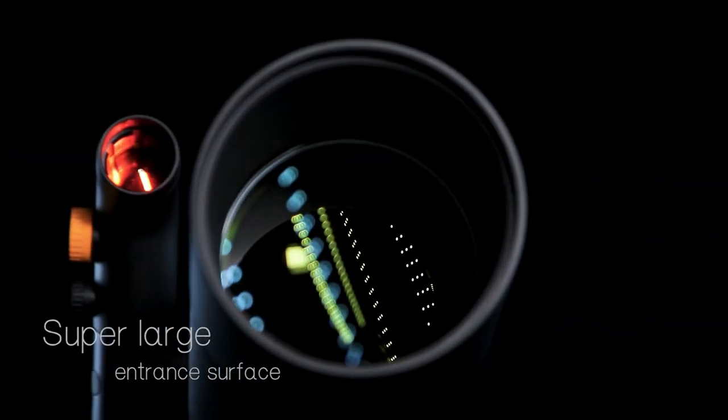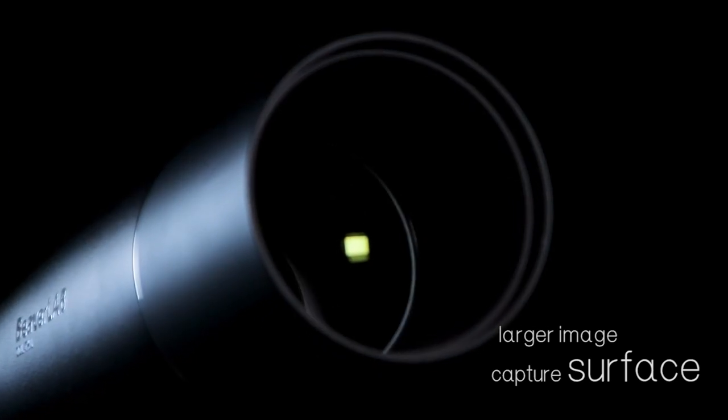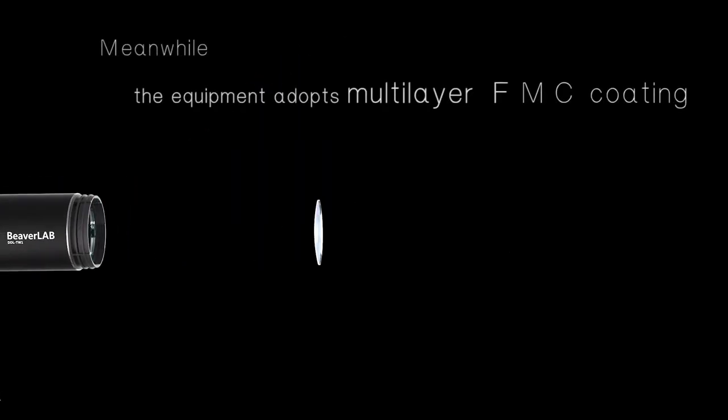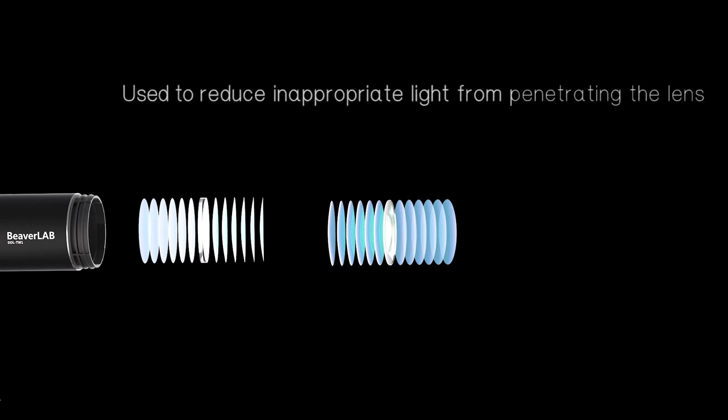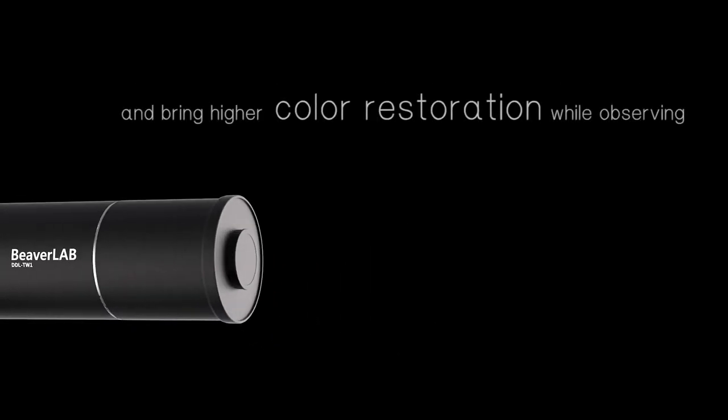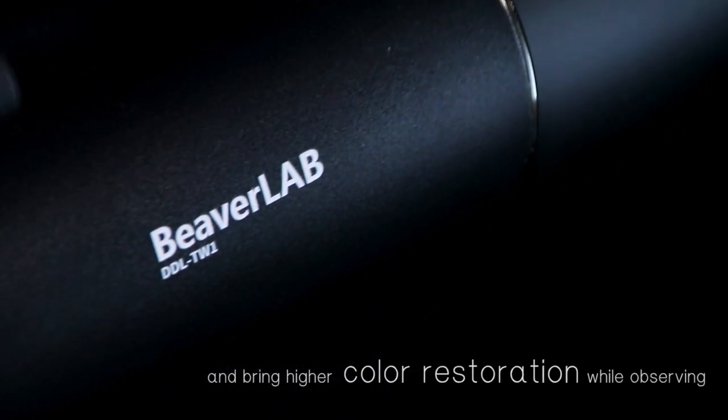Super large entrance surface and larger image capture surface. Meanwhile, the equipment adopts multi-layer FMC coating, used to reduce inappropriate light from penetrating the lens and bring higher color restoration while observing.